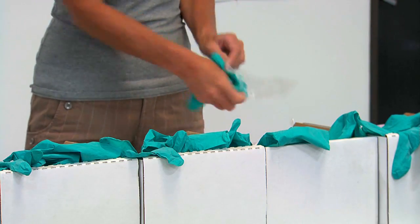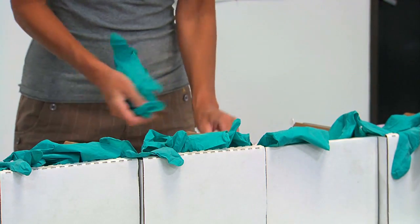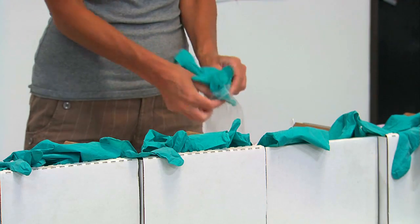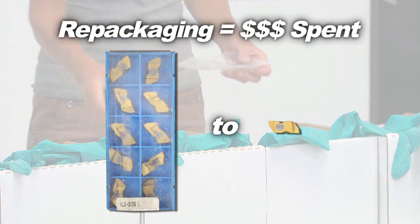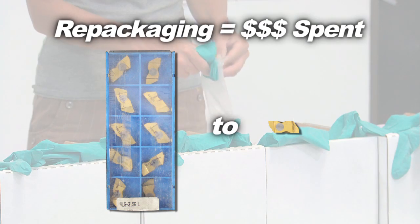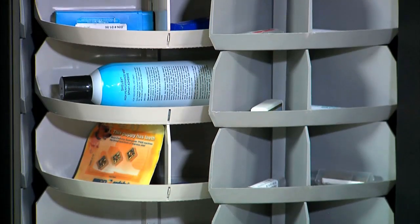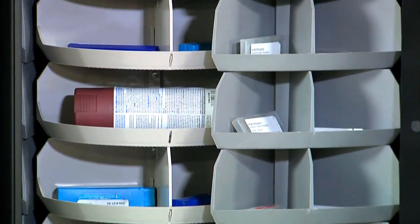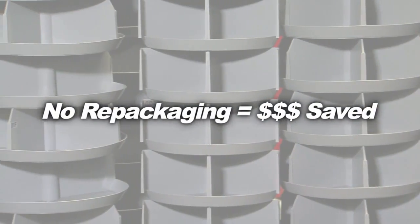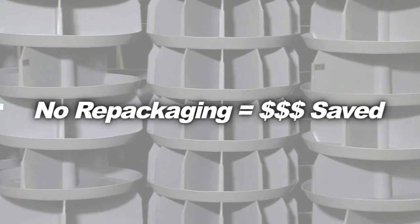Helix coil vending machines are less expensive, but if you or your distributors have to repackage items for vending, these costs escalate rapidly because you are paying for repackaging with every new order. RoboCribs don't require repackaging because each item can get its own bin that is custom-sized just for that item. No repackaging saves labor cost and money every day for the life of the machine.